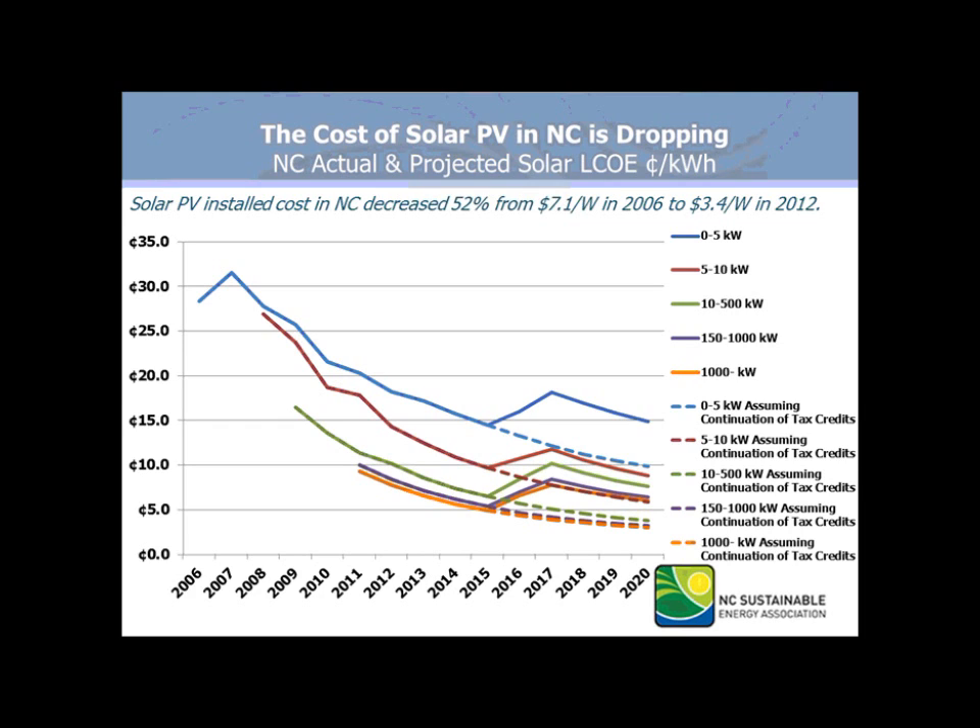You'll see the bump up in 2016 and 2017 for the expiration of the state tax credit in 2016 and the federal tax credit going down to 10% in 2017. But then the market does work to correct itself. Overall, the systems that are most impacted are the smaller ones.